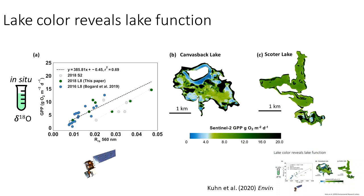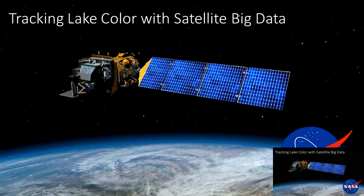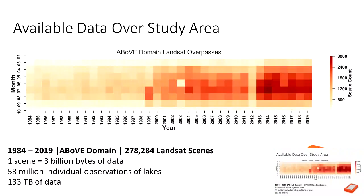The next question is how lake color is changing over time. A really powerful tool for this is NASA's Landsat sensor, which has been collecting global observations since the mid-1980s. Over the ABoVE domain, quite a bit of Landsat data is available — this figure shows how many scenes are collected every month since 1984. From 1984 to 2019, just shy of 300,000 Landsat scenes have been collected in the study area.